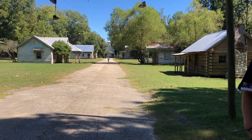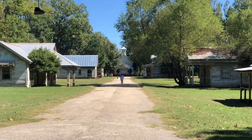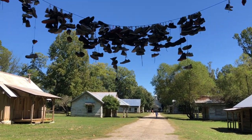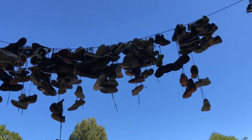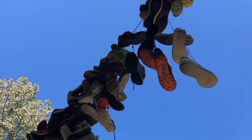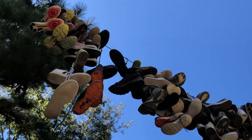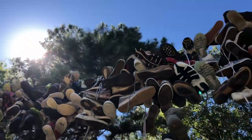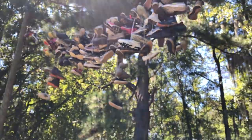Yeah, the goats are in the middle of the road. Oh, look — other people wrote on the bottom of the shoes on the line! That little baby shoe. A lot of people wrote on the bottom. That's cool.